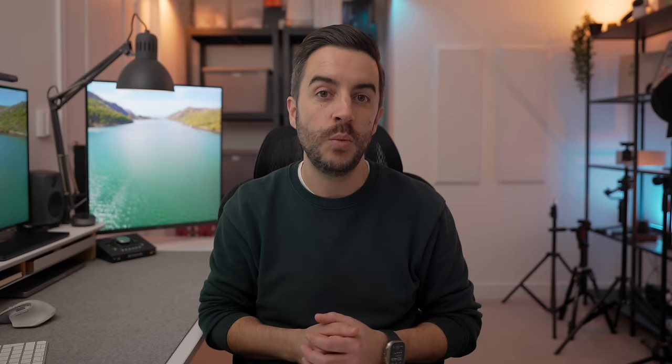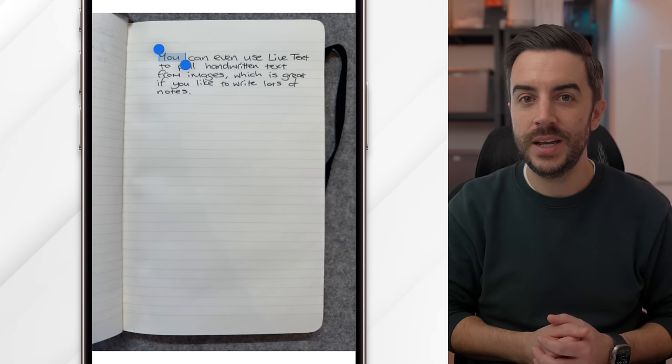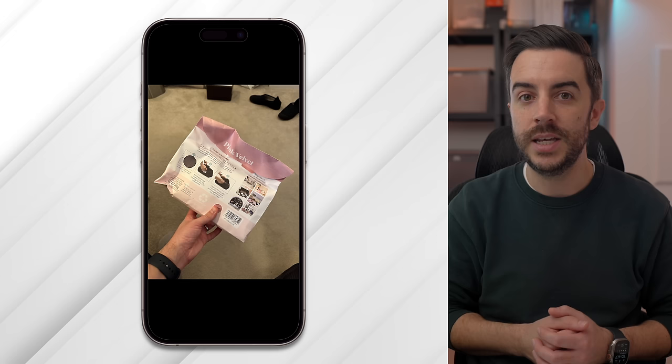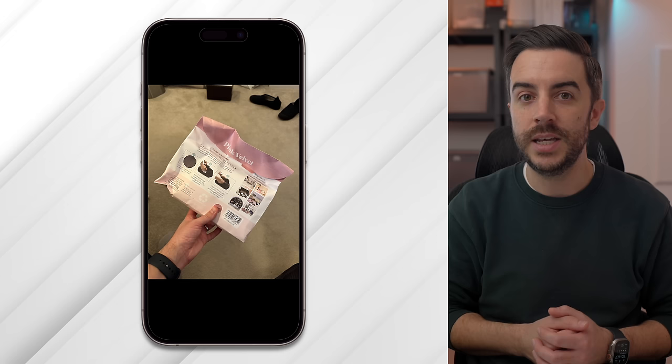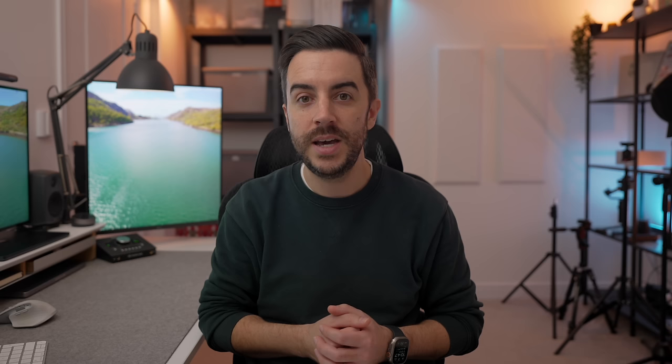But this example is with text that already looks like standard computer text. Where Live Text really comes into its own is if there's writing in a photo that doesn't look like standard computer text. For example, in a photo of the interior of a car, the words that appear in the photo can all be picked up using Live Text. It even works with handwritten text — clearly you want the text to be as legible as possible, but you'd be surprised at how well your iPhone can identify what handwritten text says. If the text is identified as an email address, phone number, or physical address, your phone will even let you go straight from selecting the text to sending an email, making a call, or getting directions to that address.